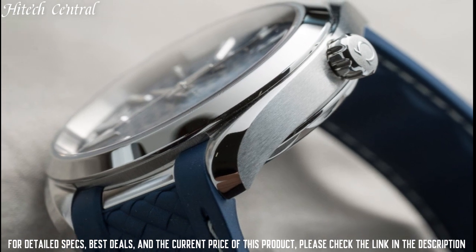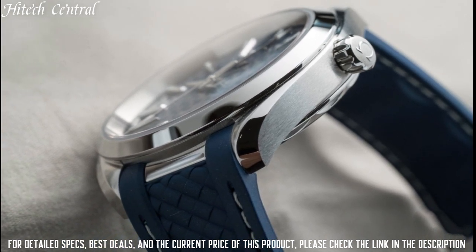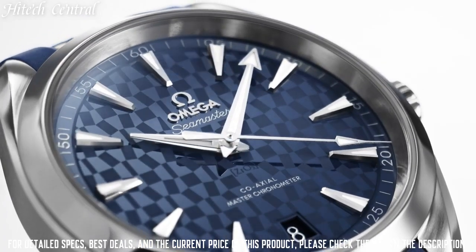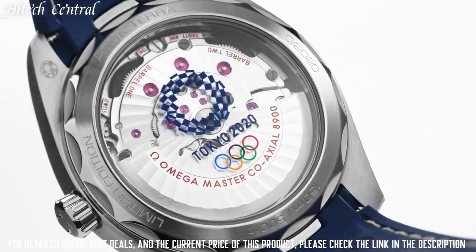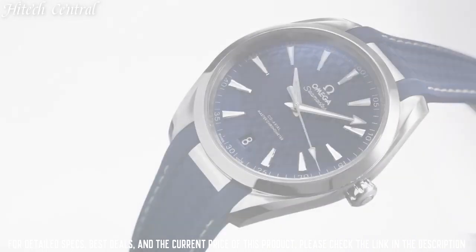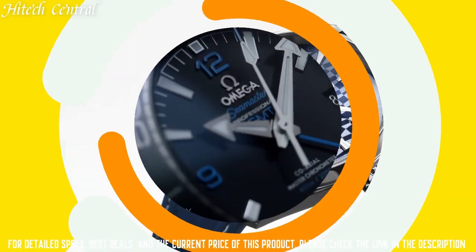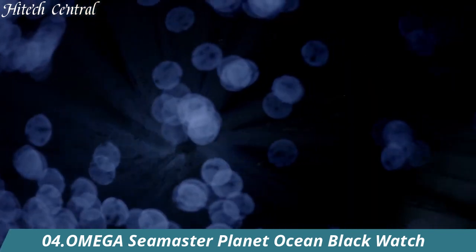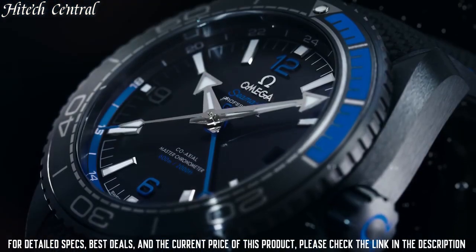Water Resistant at 150 m / 500 ft. Functions: Date, Hour, Minute, Second. Seamaster Aquaterra Series. Dress Watch Style. Swiss Made.